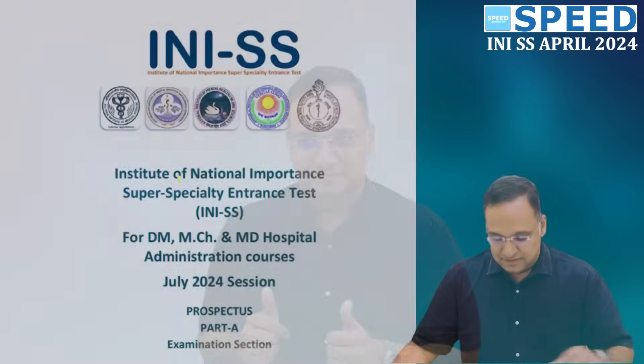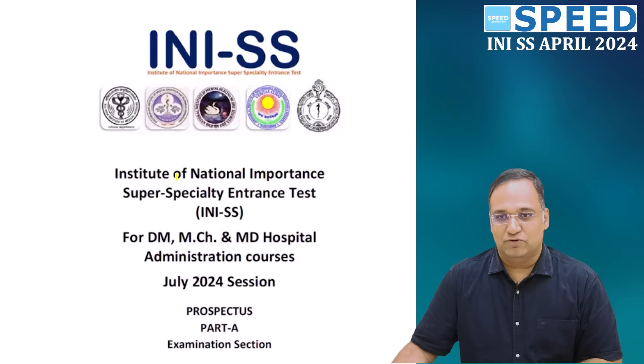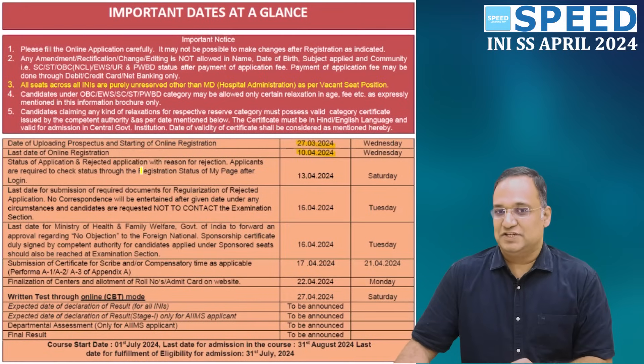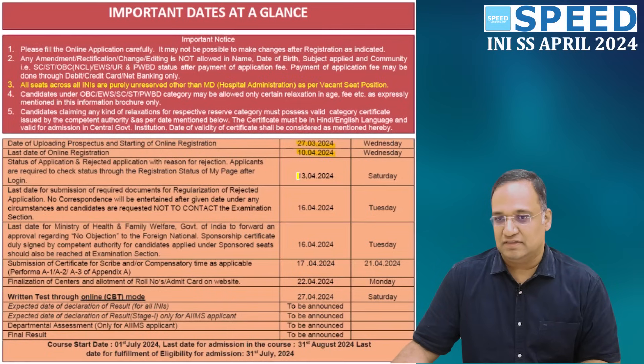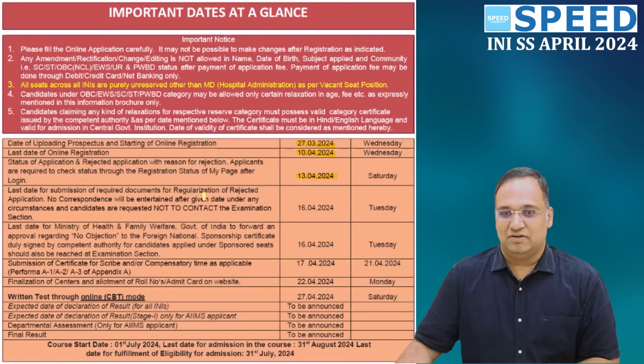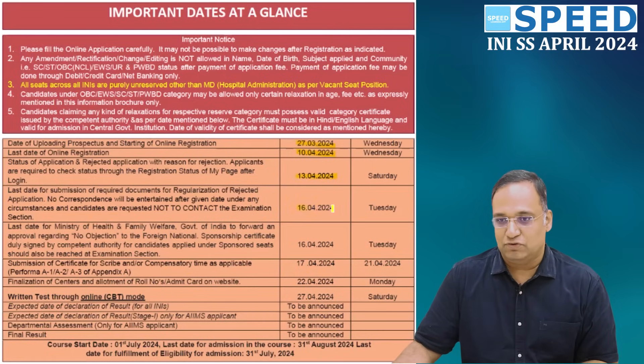Let us go into the important dates of the examination and look at each parameter in detail. The INISS 2024 prospectus has been announced. The date of uploading the prospectus and starting of online registration is 27th March 2024. The last date of submission of the application is 10th April 2024, which falls on a Wednesday.